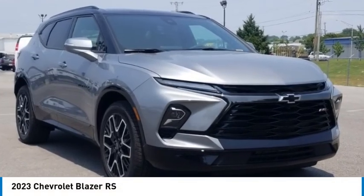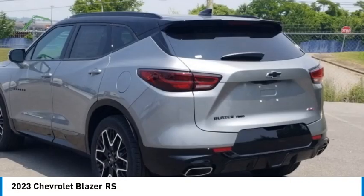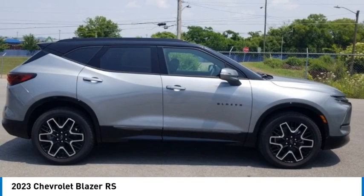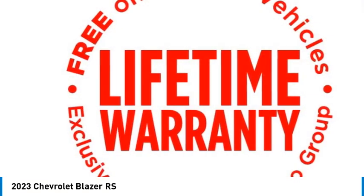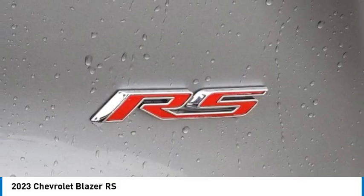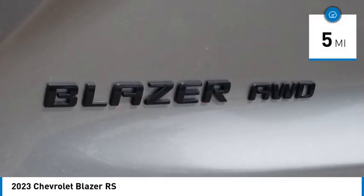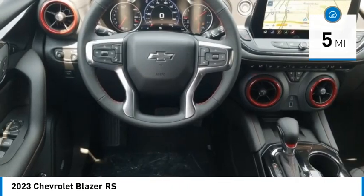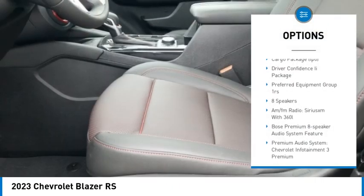Sterling Gray Metallic 2023 Chevrolet Blazer RS 4-door Sport Utility AWD, 3.6-liter V6, 9-speed automatic with overdrive. Interior features Jet Black with Red accents.